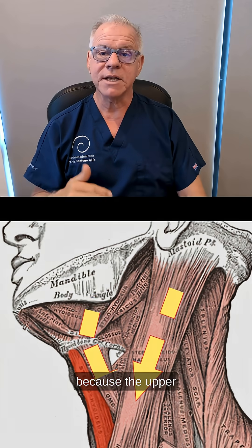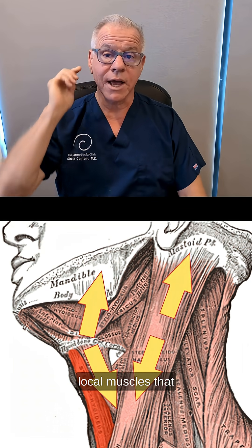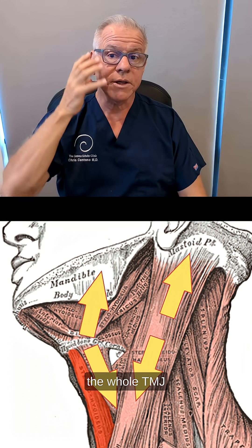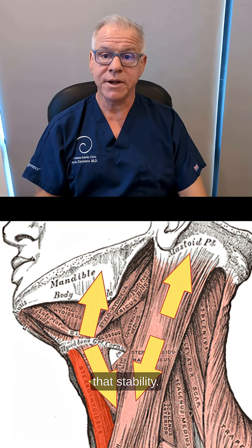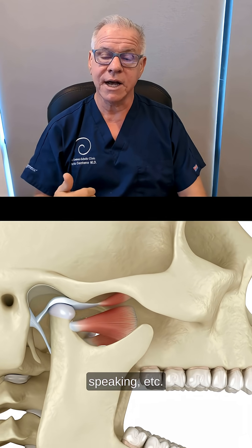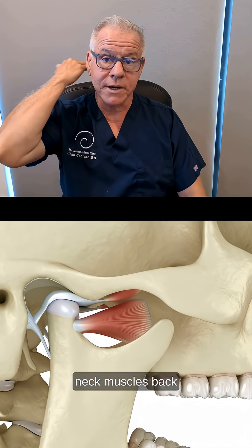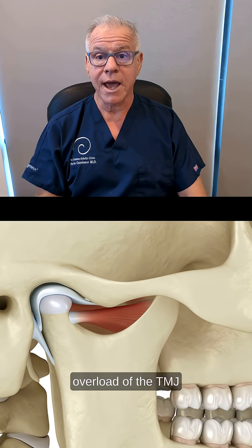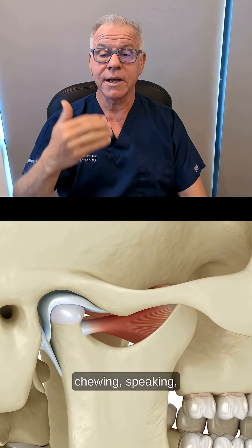That makes sense because when upper neck stability is compromised and the local muscles go offline, the strap muscles up front — including the whole TMJ mechanism — jump in to try to provide that stability. But they're not built to stabilize your head; they're built to help you with chewing, speaking, etc. So when they're recruited to provide stability because the upper neck muscles are offline, you commonly get overload of the TMJ and problems with pain in that area, pain in the face, and problems with chewing and speaking.